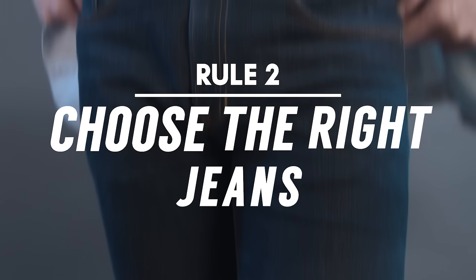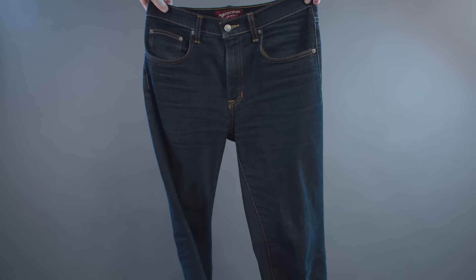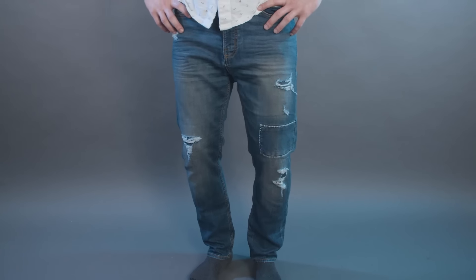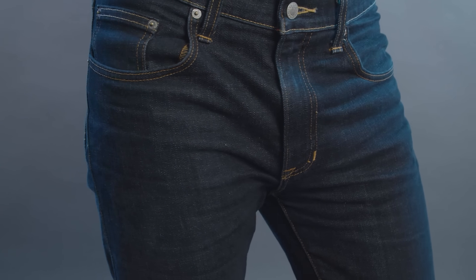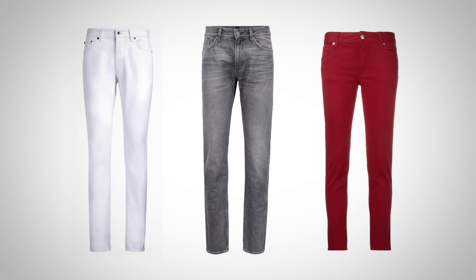Rule number two: choose the right jeans. Just as you want to go with a more casual jacket, you want to choose a more formal pair of jeans. Skip the holes, avoid jeans that are weathered and distressed, and stick with a pair in a solid color. A dark indigo wash really dresses up the look of your jeans, but don't be afraid to pull in other solid colors — white, grey, even red are all colors that can work well with a blazer jacket.